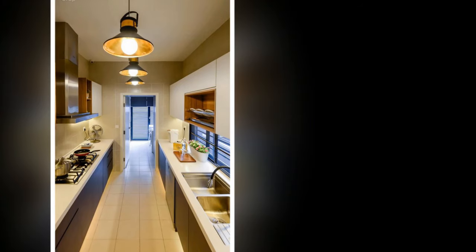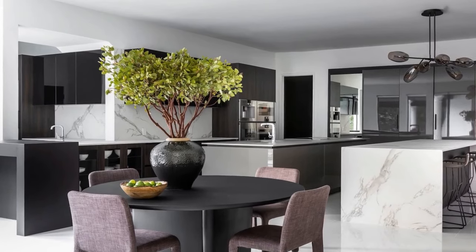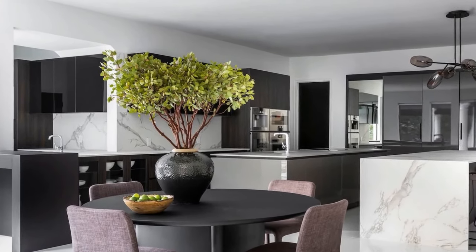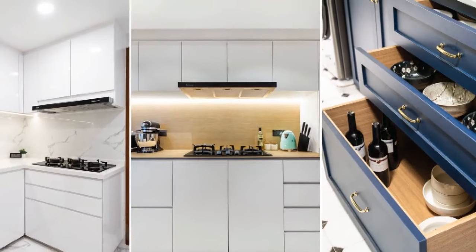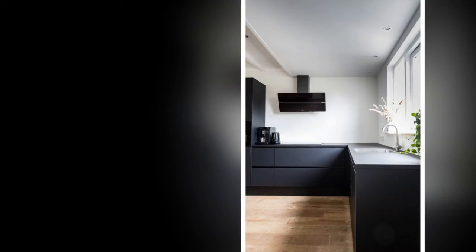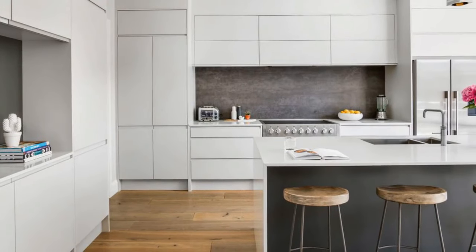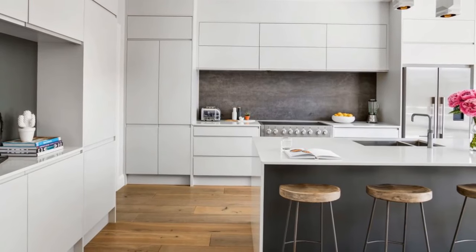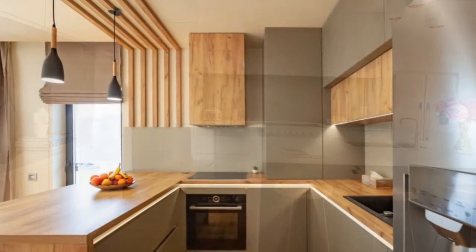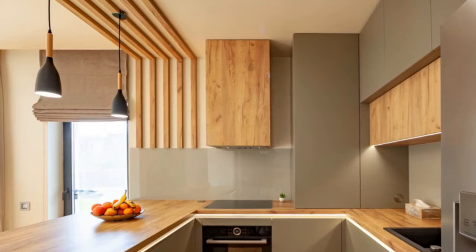Remember, minimalism doesn't have to be cold and sterile. Here are clever ways to elevate your kitchen's look without spending a fortune. To revamp cabinets, a fresh coat of paint does wonders — choose timeless colors like white, black, navy blue, or warm gray. For an extra touch, consider painting the island a contrasting shade. Also, replace outdated cabinet pulls and knobs with sleek modern options in brushed nickel, black matte, or brass for instant polish.